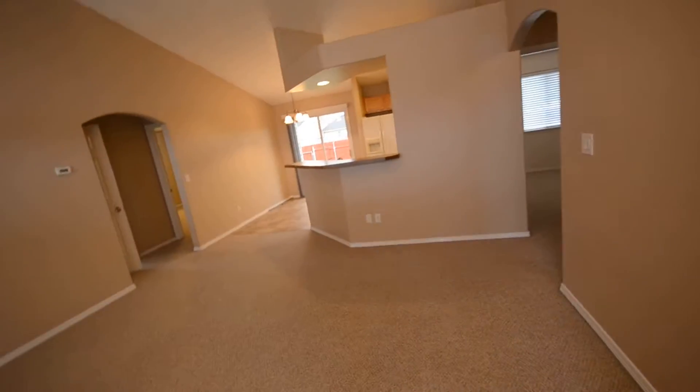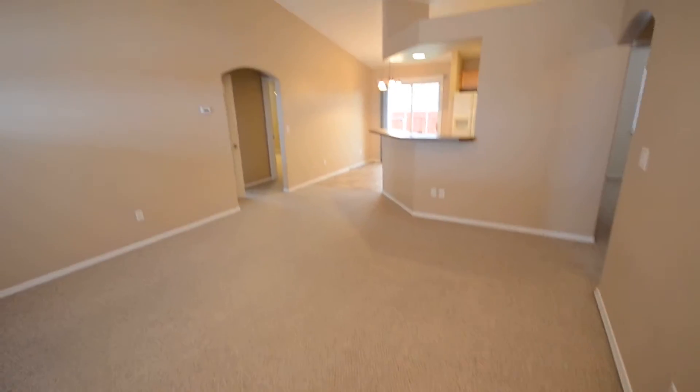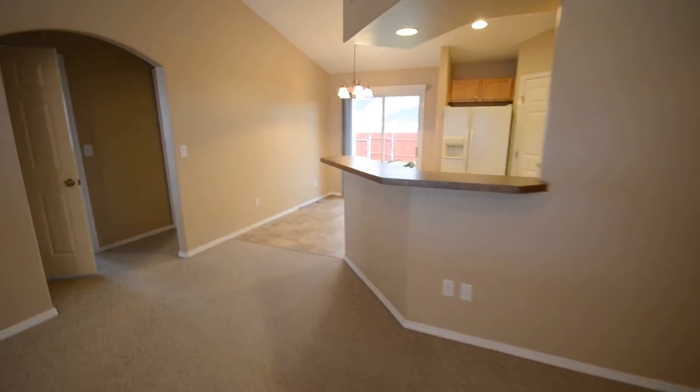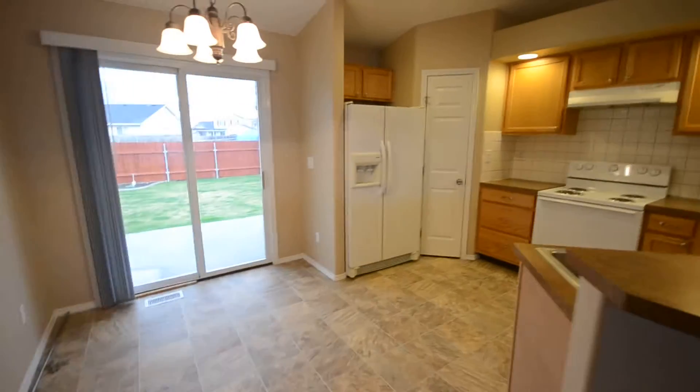This is a 1350 square foot, three bedroom, two bath home with a bonus room. Super clean. The owner just did all new paint, all new carpet, and the whole property, so it's very nice updated fixtures. We walk in — it's a kitchen area with a dining area.